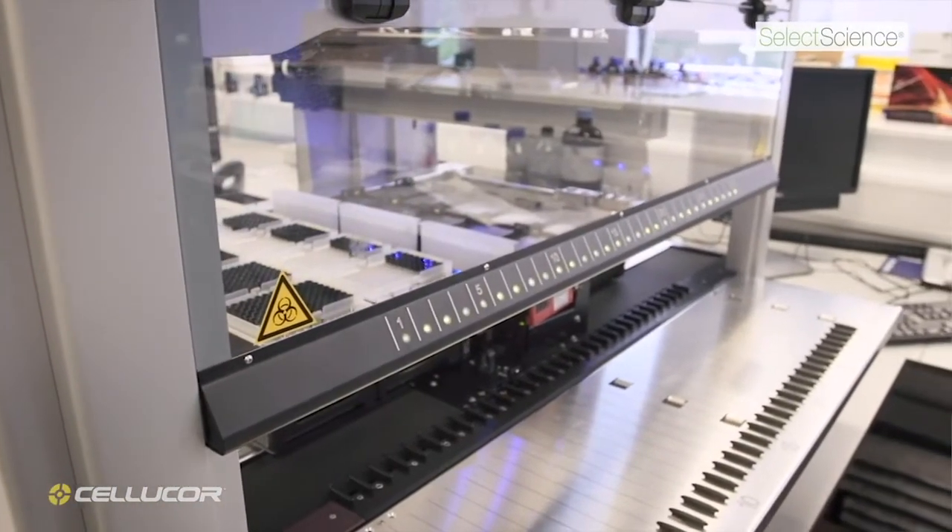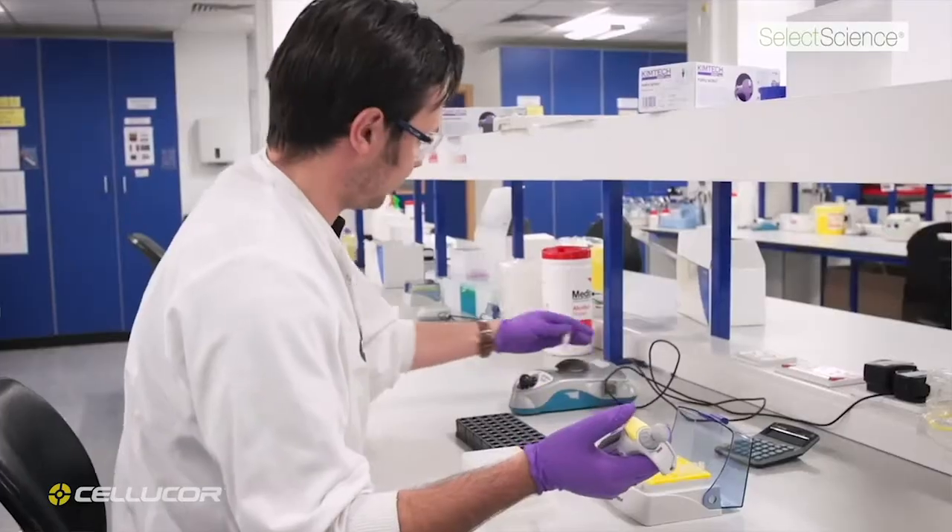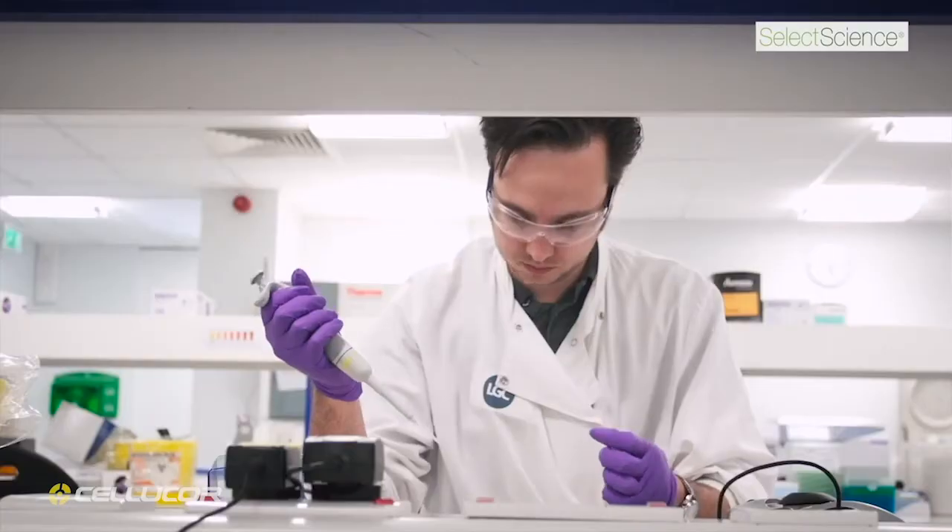Informed Choice testing methods are so precise that they would be able to detect a teaspoon of contaminated substances if it were mixed into an Olympic-sized swimming pool.